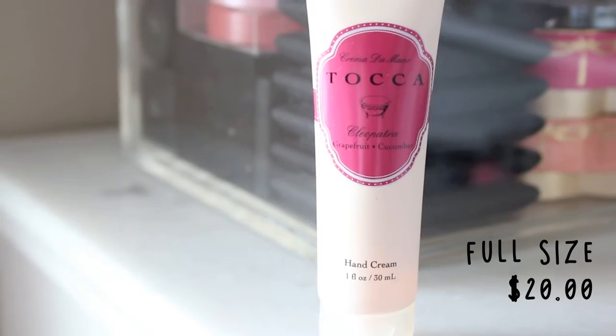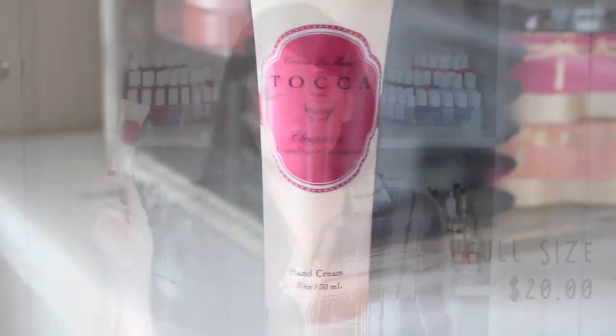This next hand cream came in a Glossybox subscription service, and the brand is Tocca. They actually sell this on the Sephora website. This is a one fluid ounce sample size, but the full size retails for $20 and is four ounces. This one is in the fragrance Cleopatra, scented with grapefruit and cucumber. The watery cucumber is so refreshing, and the grapefruit is very soothing and relaxing. It's very aromatic but lightly scented — subtle. It quickly absorbed into my hands and the little packaging is very decadent, reminiscent of something vintage.